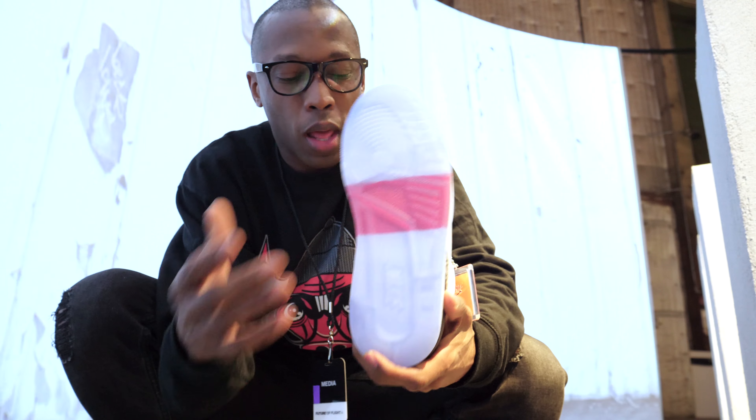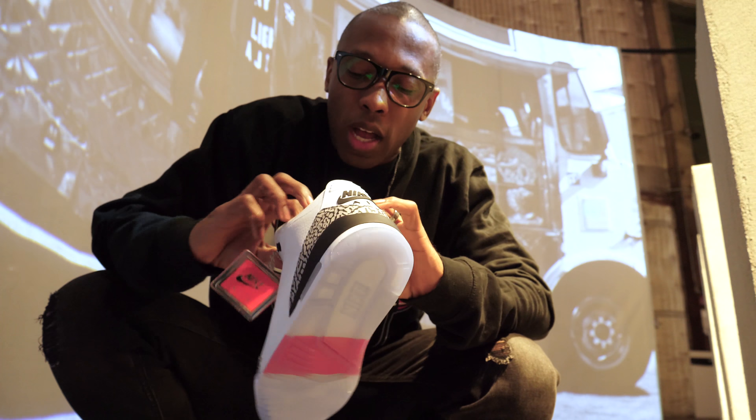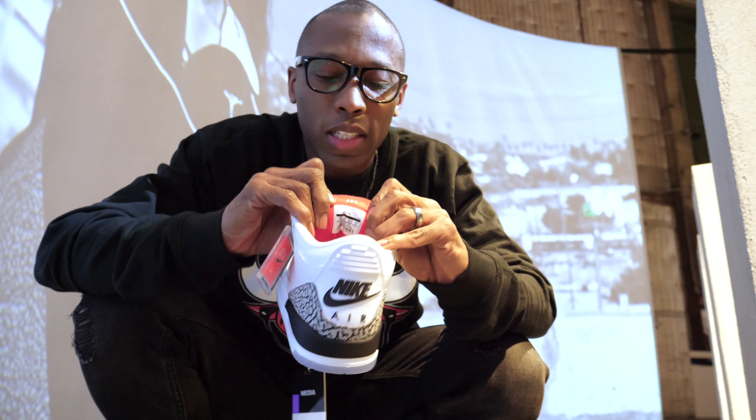Alright, now we're at the lifestyle section. One of my favorite shoes here is the Air Jordan 3 White C-Knit version, which is here to celebrate the dunk contest. It has some very cool details: it has the wedge stripe because Michael Jordan jumped from the free throw line, and on the back of the tongue it has '147,' which was Michael Jordan's score in the dunk contest.